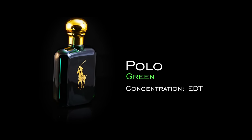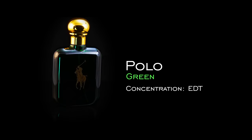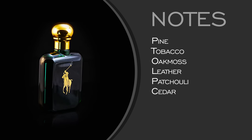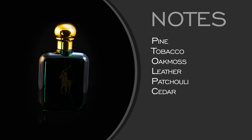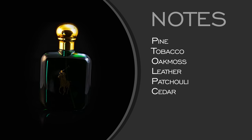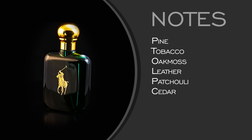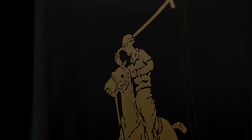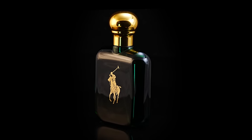Polo Green — very mature. I'm trusting you to do my taxes if you're wearing this. It has that country club vibe: pine, tobacco, oak moss. The formulation has certainly changed since the original due to new regulations around the oak moss note, but it's that classic American fragrance from the late 70s and 80s. If you were a child of the 80s, you smelled this everywhere. Accountants are all about what works — if the process works, stick to it. That's why Polo Green makes a lot of sense.